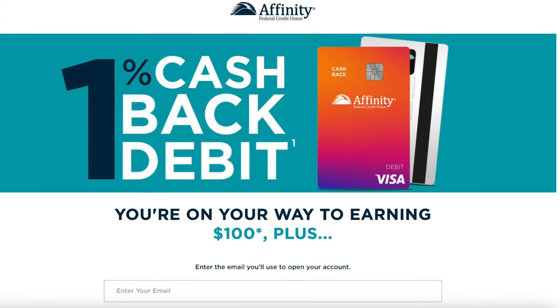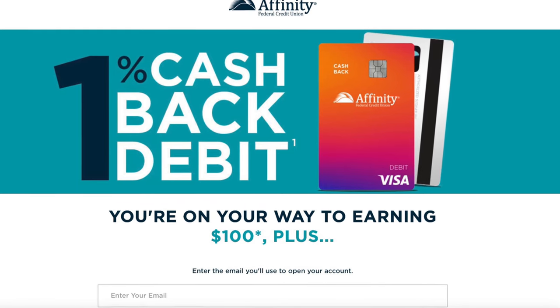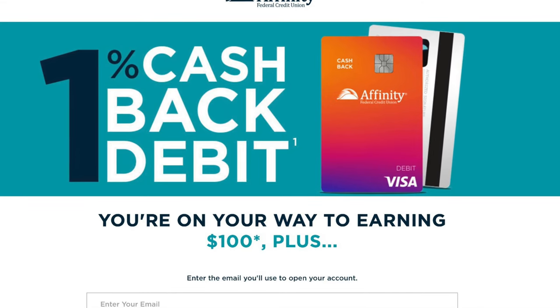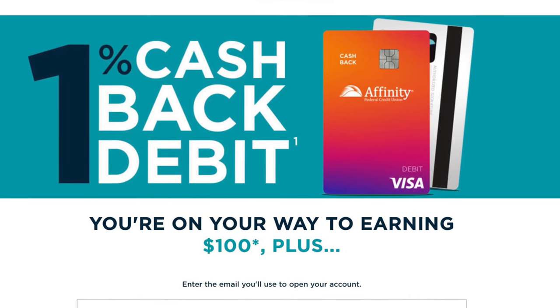Really what they're pitching here is this 1% cashback debit card. If you're in the market for a 1% cashback debit card, this will do the trick. But really, what you're going to want to do — this is the landing page you get — whatever you do, be sure to enter in the same email here that you're going to sign up with the account, and you'll be good to go.